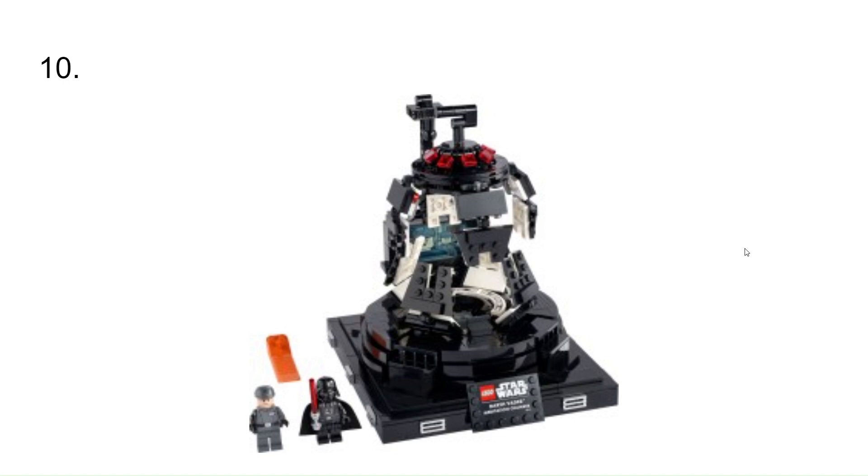At number 10, I have Darth Vader's chamber. It's a cool set — it just hasn't been at the top of my list, but I think it would be a cool set to have.